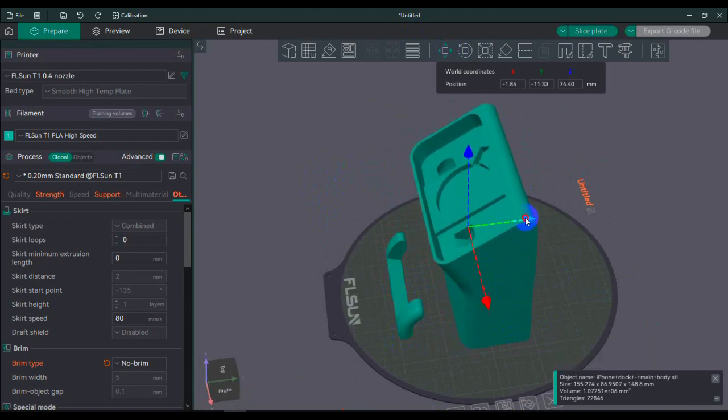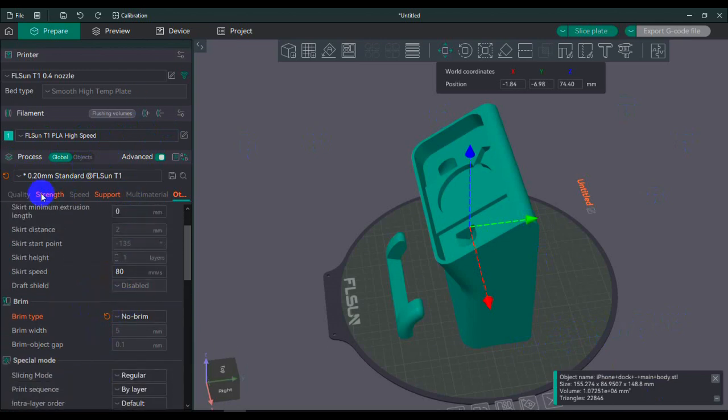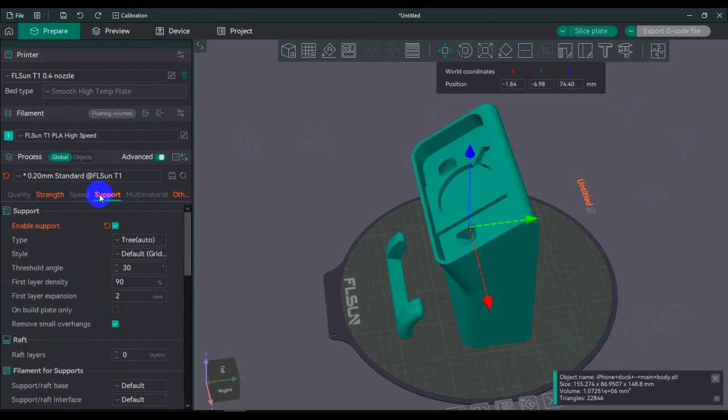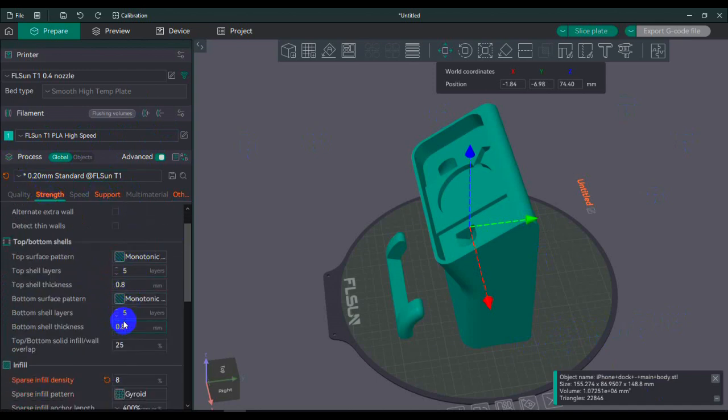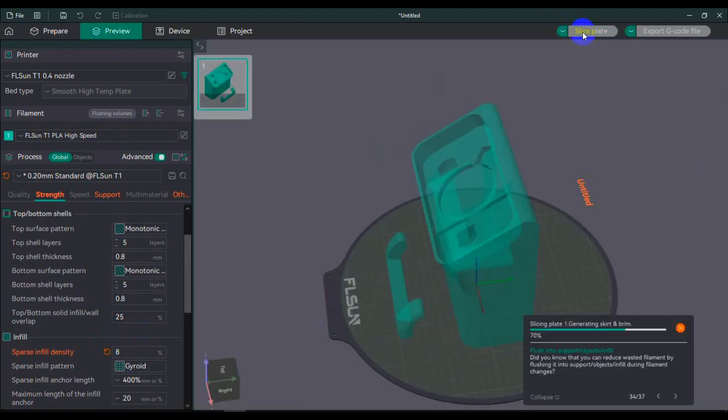The warning went away, so we're ready to rock. I have it set for PLA — high flow, high speed PLA. As you can see: no brim, only tree support, and I have 8% infill. Let's slice it and see how long it's going to take to print this job.